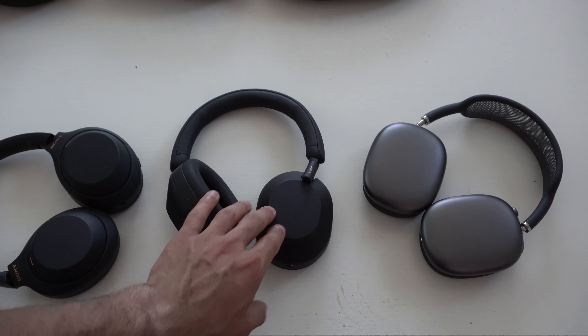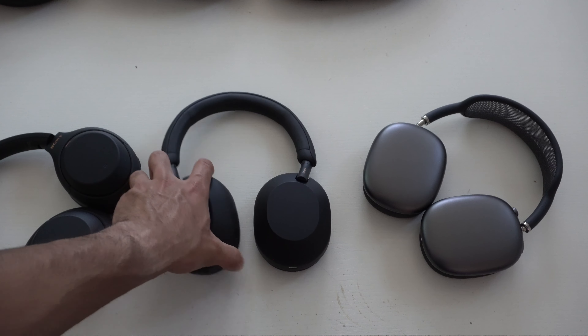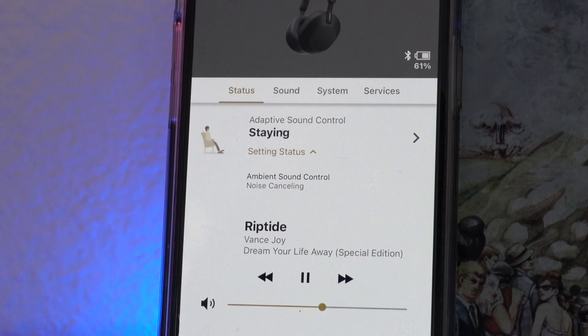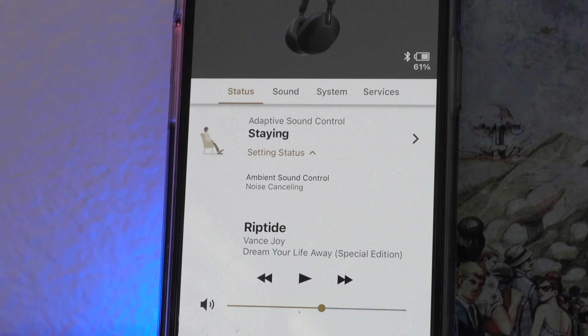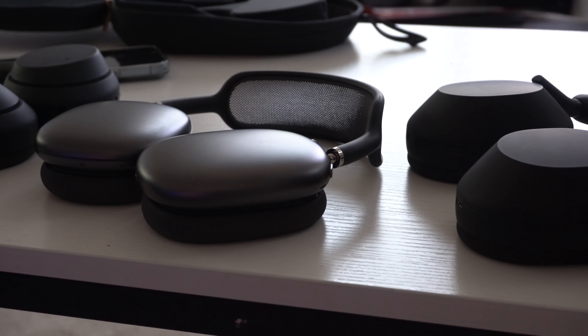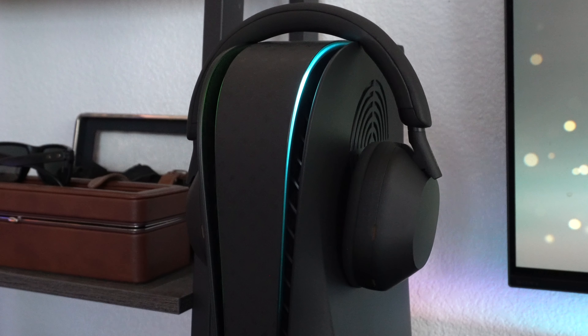The XM5 also has impressive software features. It has an environment awareness feature that automatically detects the environment and activates or disables noise cancellation so flawlessly you don't even notice. The XM4 has a similar feature available through its app. When it comes to phone call microphone quality, first place goes to the AirPod Max — Apple really nails the best microphone for FaceTime and calls in general — with the XM5 a close second and the XM4 in third.